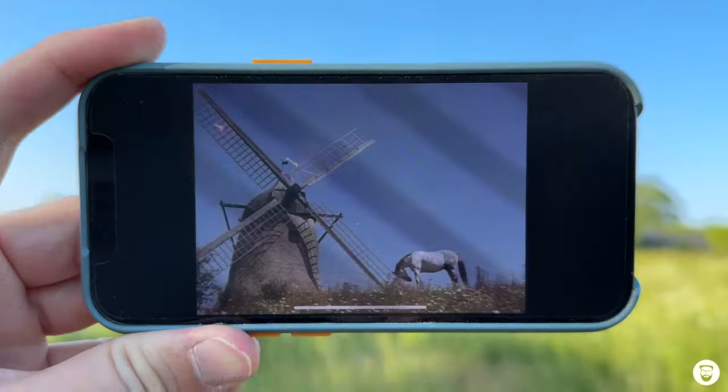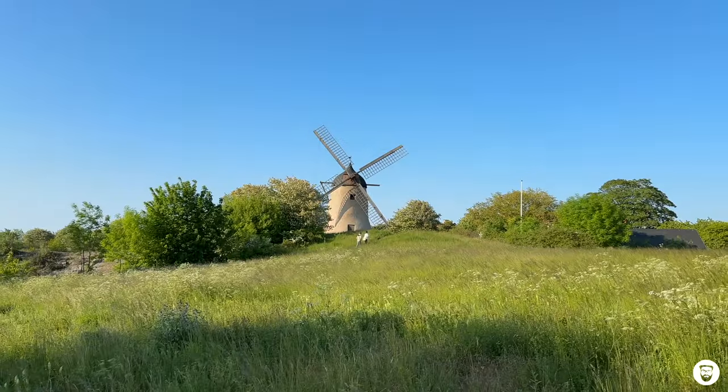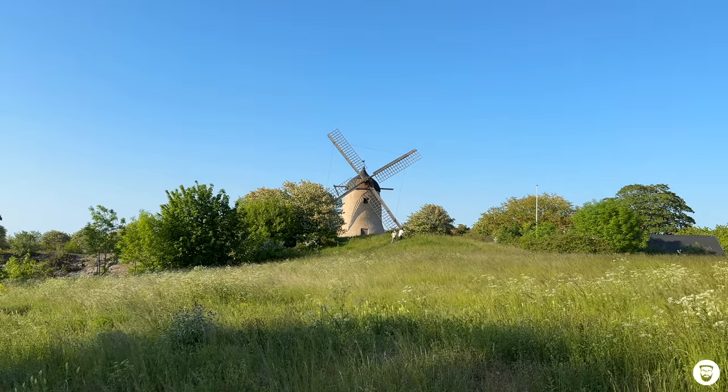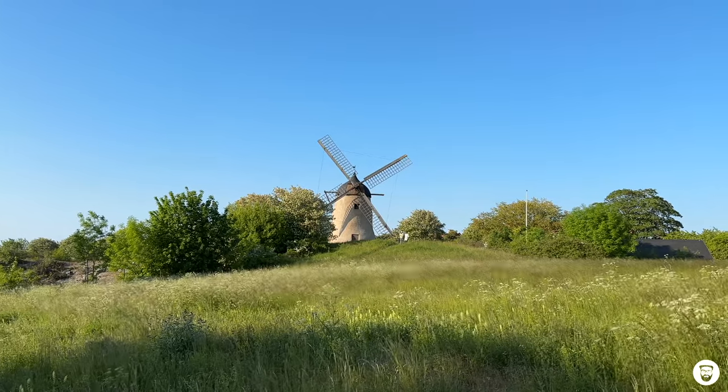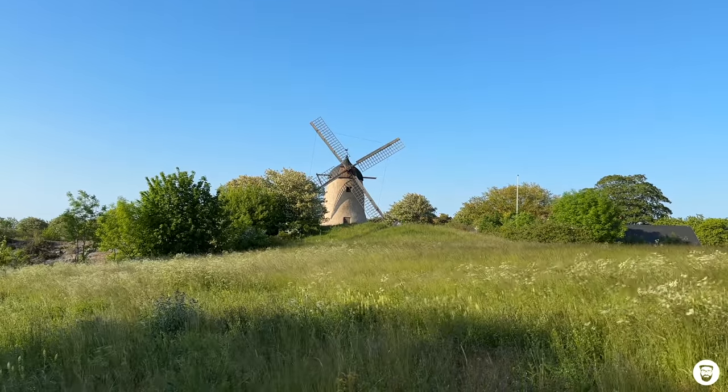Before we leave the island of Gotland, there's one last shooting location here. It's a little outside the city center of Visby, and it fits well with today's video because in this episode Pippi, Tommy, and Annika go on a trip — just like we do today. The trip starts on a huge green meadow with old historic windmills in the background, and I think I found them. Both the windmill and the meadow are still here.